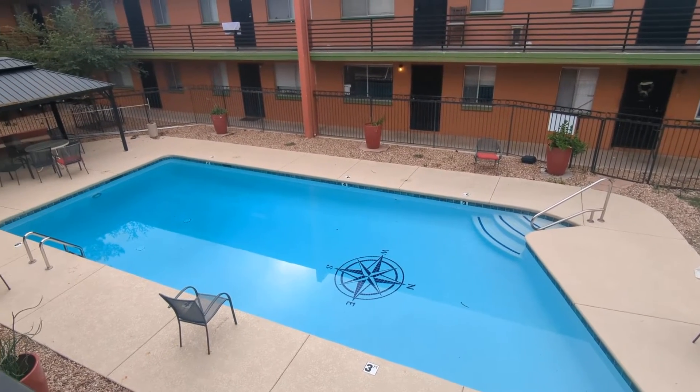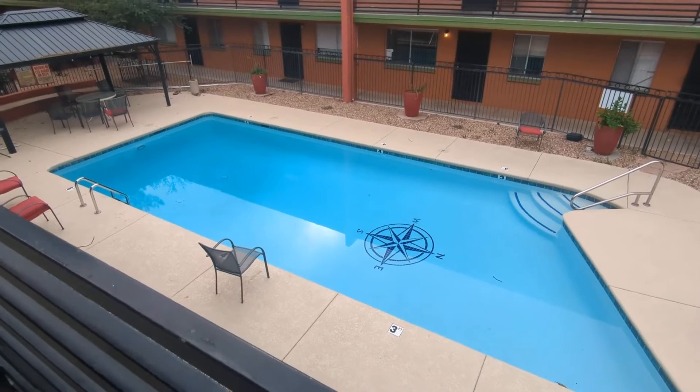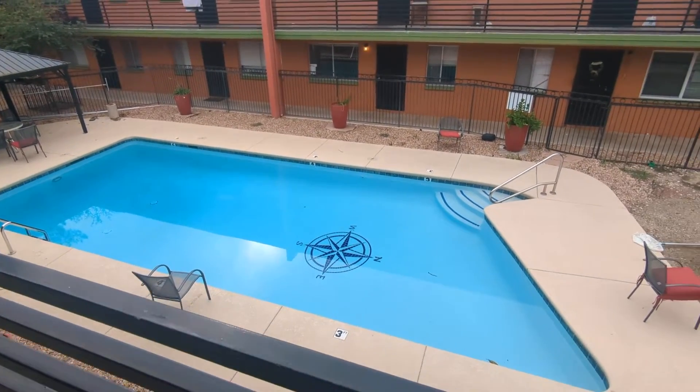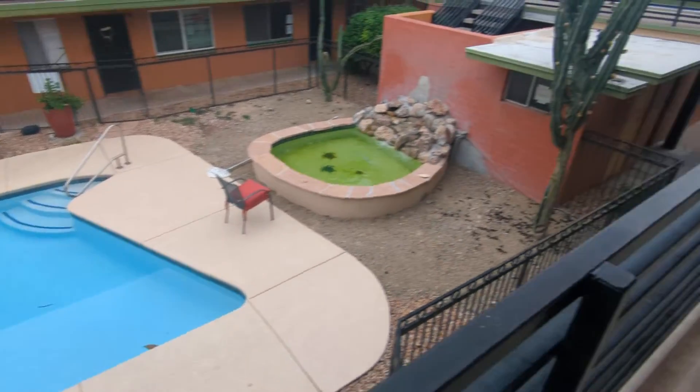Is that a crisp clean pool I see? That you see? Yes it is. Welcome to this video. Hi, I'm Emmett with Habitation Realty.